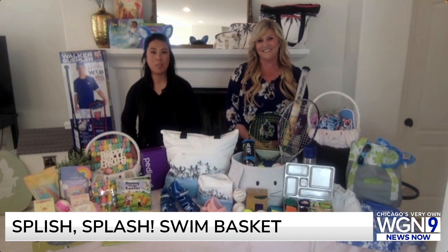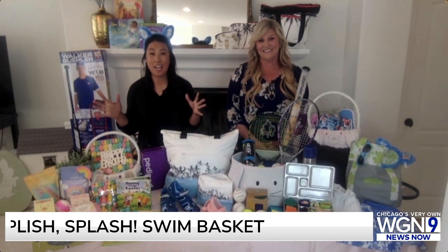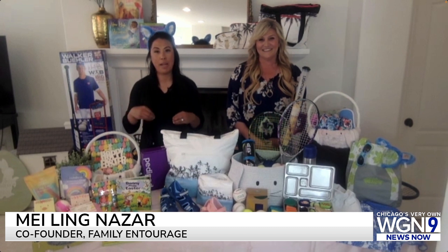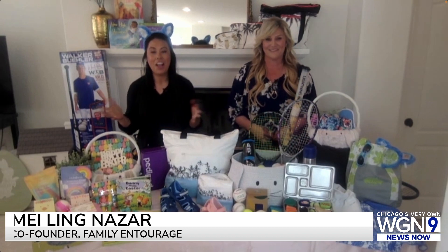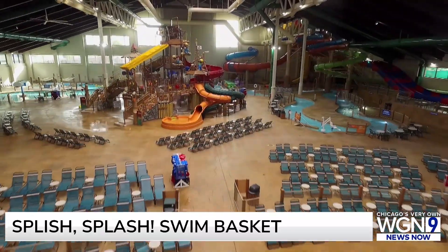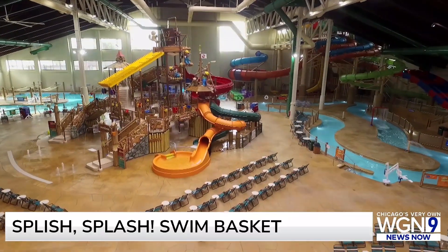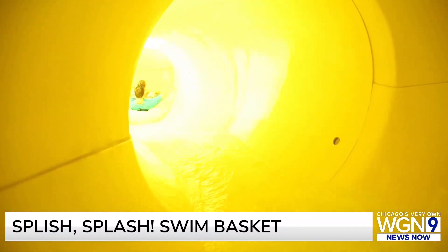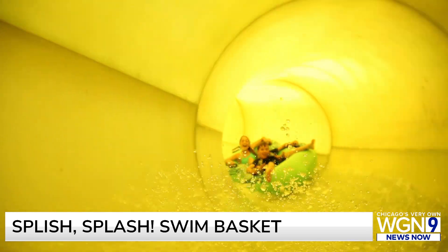We know that sometimes in spring it's not all sunny days — April showers hopefully do bring May flowers. When that rain is coming, something fun we like to do to fill our Easter basket is an activity or a family-shared experience. A special treat can be a trip to Great Wolf Lodge. With a location in Gurnee and 17 across the United States, it can also be a fun spring break trip. I love it because it's an indoor water park, so I don't have to worry about the trip being weather dependent.